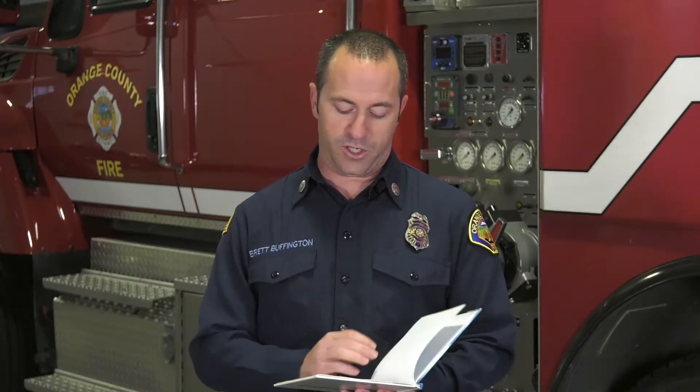Hi kids, my name is Brett Buffington. I'm a captain with the Orange County Fire Authority. We're here today in partnership with the Orange County Public Library to read some of these books. This book is being read with the permission of the publisher, which is Marshall Cavendish.